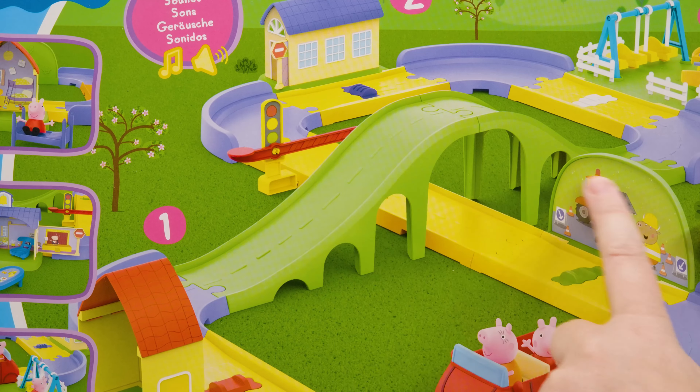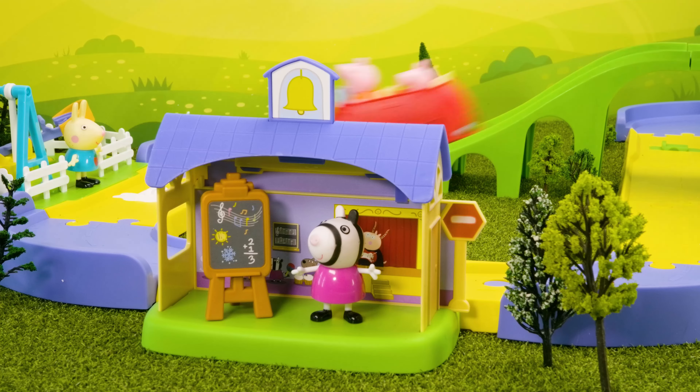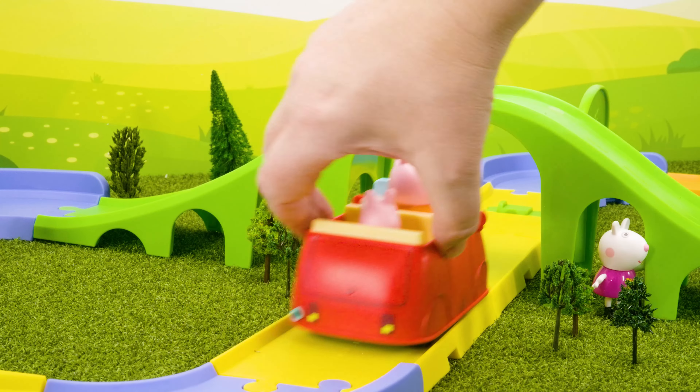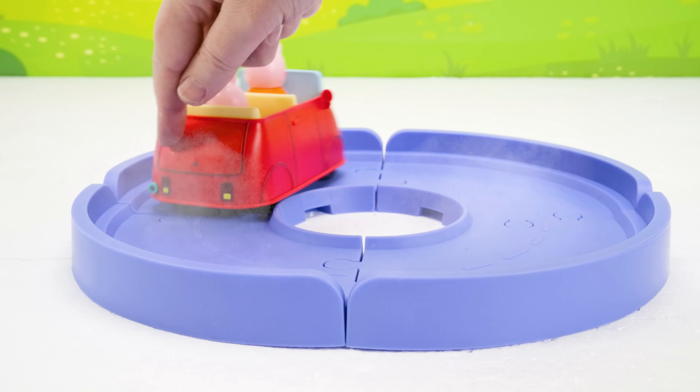The track is adjustable so you can rearrange the town. You can make a big loop, a town with a bridge, or even a super tight circle track. Let's put it together!